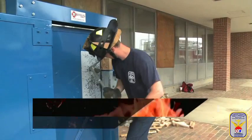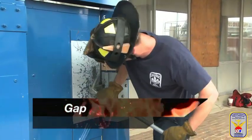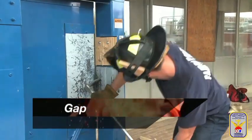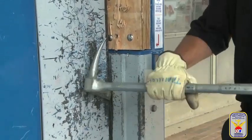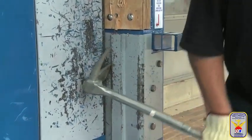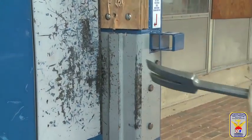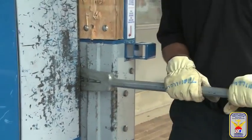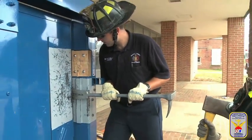Gap: gapping the door further creates the purchase point necessary to set the Halligan bar farther in the door, which will aid in gaining the needed leverage to defeat its locks. To gap both the inward and outward opening door, insert the adze end into the door jamb and rotate up and down — not side to side. Continue gapping the door in the up and down motion until a gap large enough to place the bar between the door and the jamb is created.